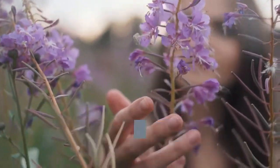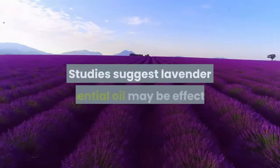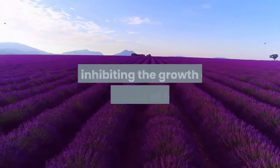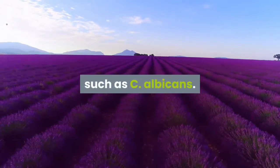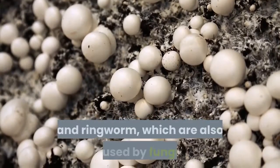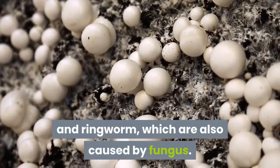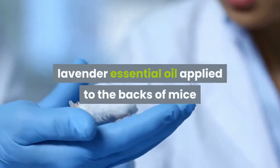Five: there are also a number of studies highlighting the potential antifungal activity of lavender. Studies suggest lavender essential oil may be effective in inhibiting the growth of certain types of fungus, such as C. albicans. The oil could also act as a remedy for treating athlete's foot and ringworm, which are also caused by fungus.